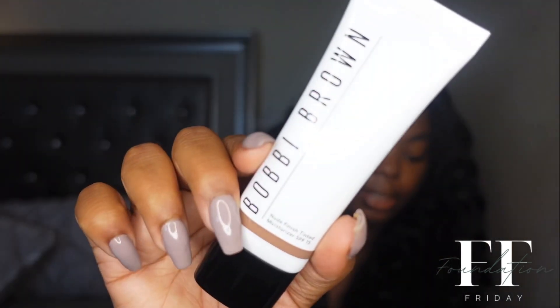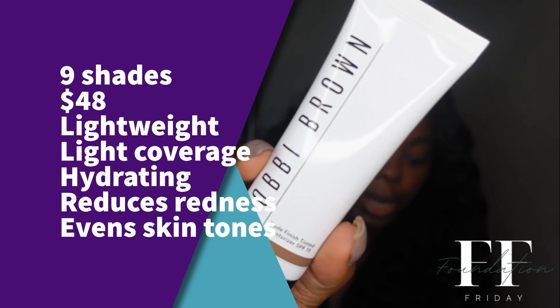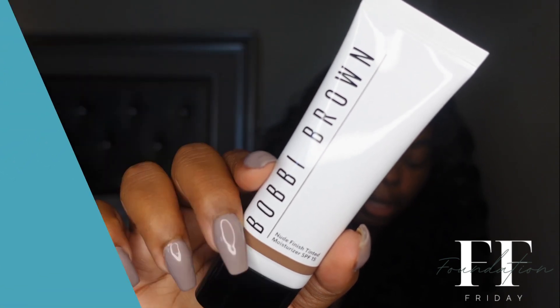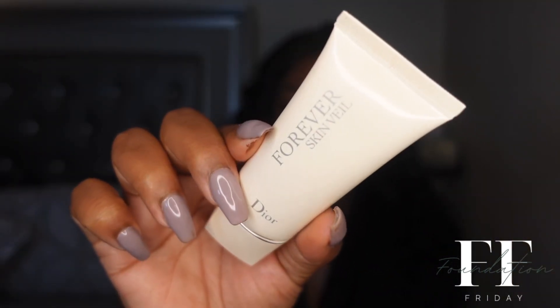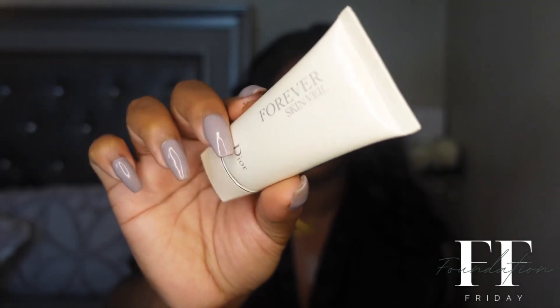It is available at Bloomingdale's and Nordstrom and probably other retailers, but for some reason it is not at Sephora. It's $48, available in nine shades. It is super lightweight, corrects redness, is very hydrating, and gives you a glowy finish. This is what the shade 'Rich' looks like swatched on my chest — it looks like it might work. For primer, I will be using the Dior Skin Veil primer, which I've really been liking a lot. It also has SPF 30 in it.